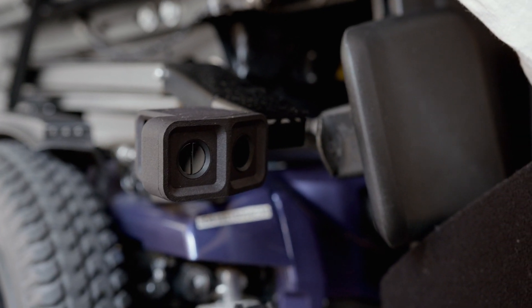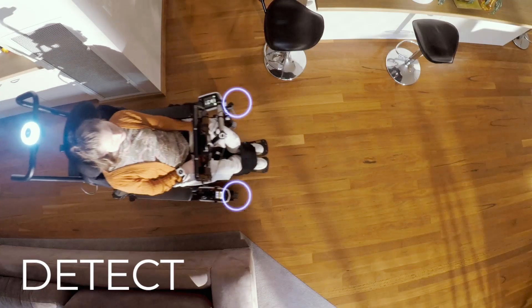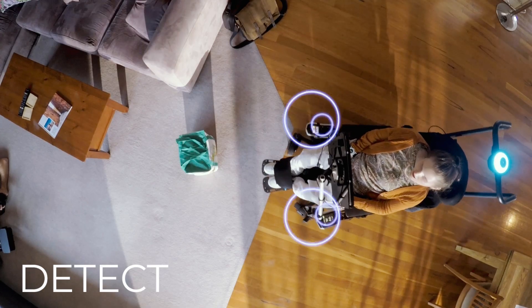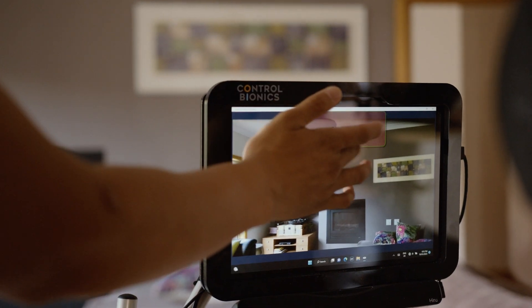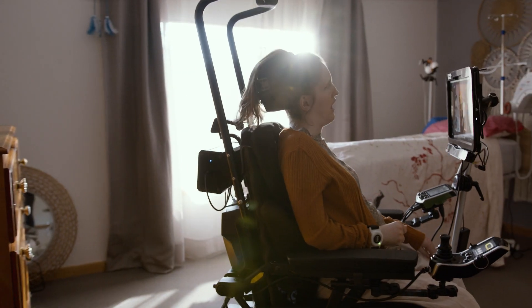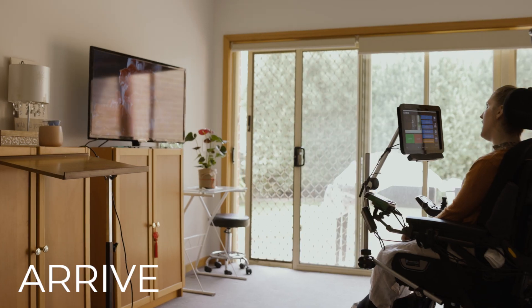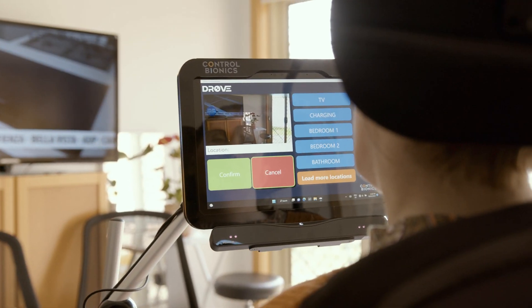Twelve obstacle detection sensors mounted to the chassis of the wheelchair will detect any pathway obstacles, slowing down and stopping the wheelchair. This is also possible at the tap of a button by the user or carer. All of this ingenuity provides peace of mind that the user will simply select and then arrive at their desired destination within their own home safely and easily.